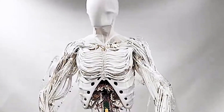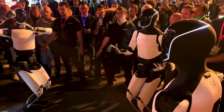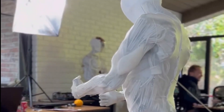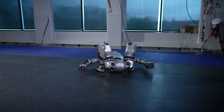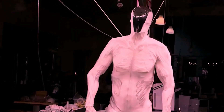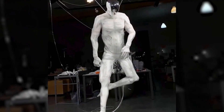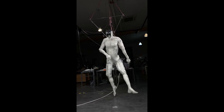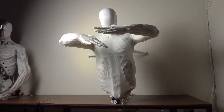Imagine a robot that can actually feel its environment, both physically and emotionally. Let's take a closer look at Proto-Alpha, the core of Proto-Clone V1. Traditional robots rely on motors and hydraulics, which are effective but don't quite capture the finesse of human movement. Proto-Alpha is different — it's designed to function like real human muscles. It's soft, flexible, and incredibly energy efficient, allowing for a wide range of movements.